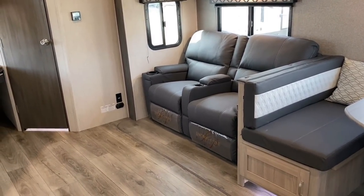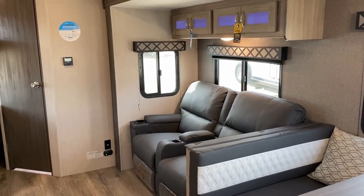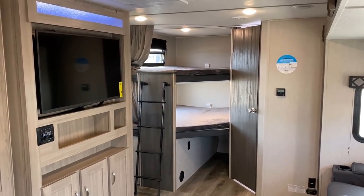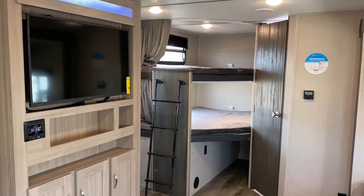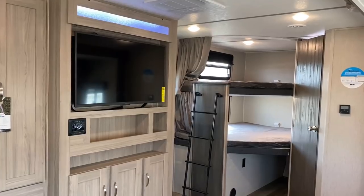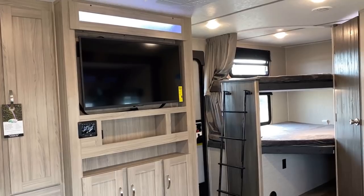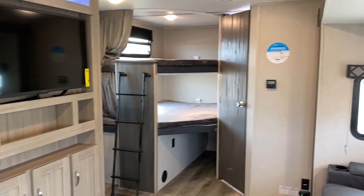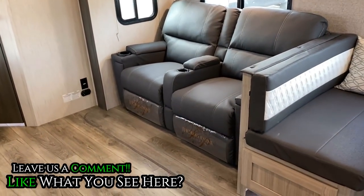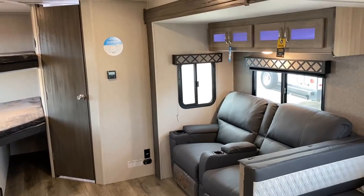We have the theater seat option applied here instead of the hide-a-bed or standard jackknife sleeper sofa. With twin bunks over there and a 60 by 80 true queen up front - plus the dinette - you can comfortably sleep four to six bigger people even without the theater seat in play. Isn't it nice to have that direct view of the entertainment center from the theater seat? But I'm always open to input - should we have gone hide-a-bed, jackknife sofa, or saved a couple bucks?